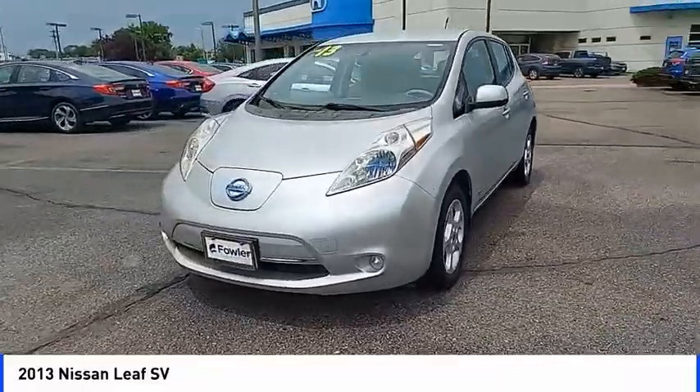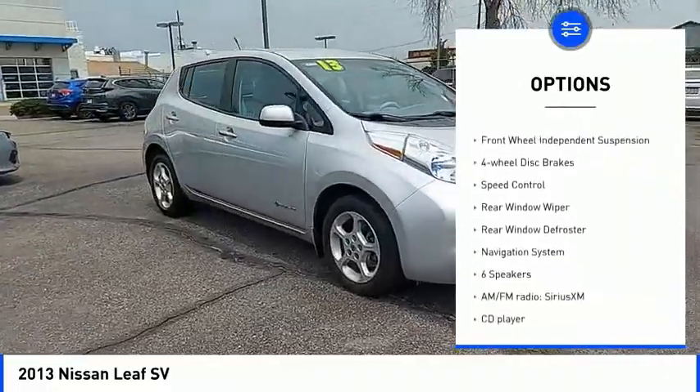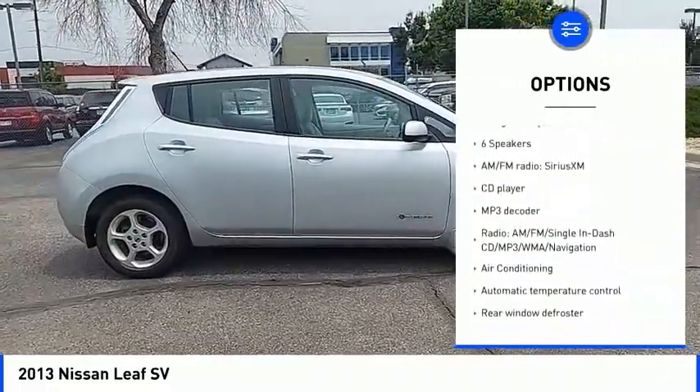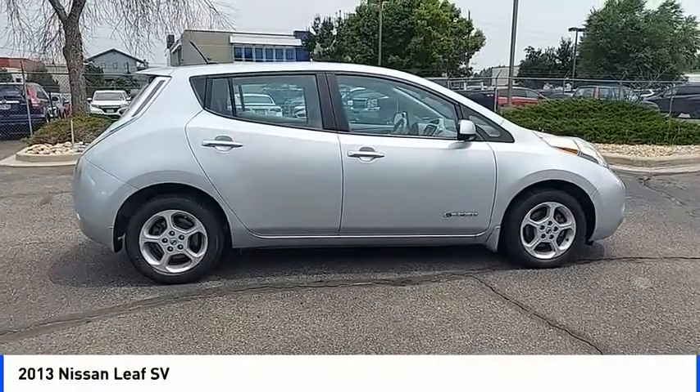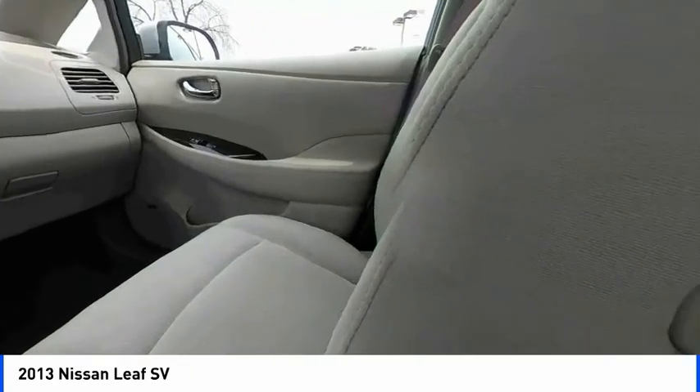Here are some of this vehicle's great options: electronic stability control, alloy wheels, brake assist, traction control, remote keyless entry, front wheel independent suspension, four wheel disc brakes, speed control, rear window wiper, rear window defroster.